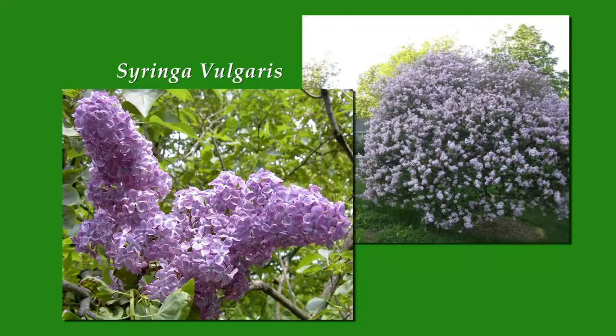Here's another one of your favorites, Tom — the iris. Lots of iris varieties. The bearded iris has been around for hundreds of years as well, with lots of varieties of color and very easy to grow.